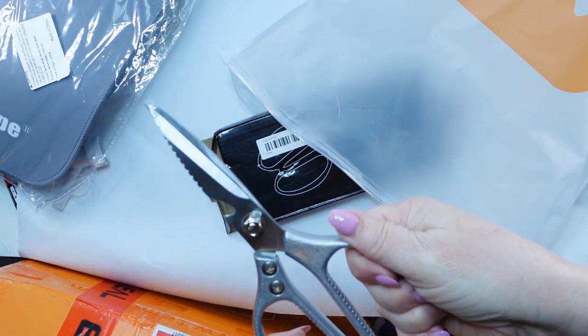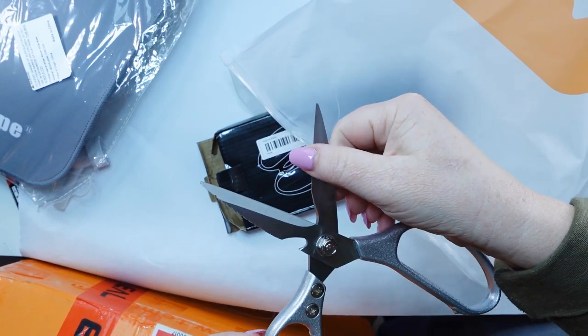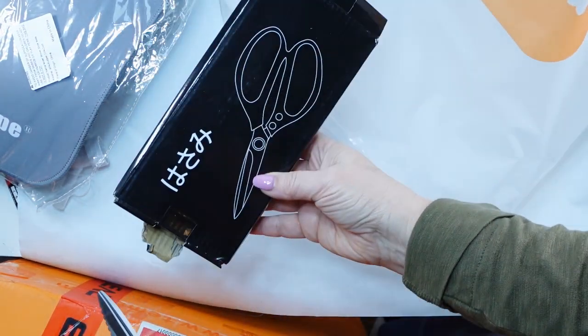Now, these kitchen shears are heavy duty. They have a little bit of a serrated edge and an opener. They are a little heavier and are so nice and sharp. Love these — great buy.